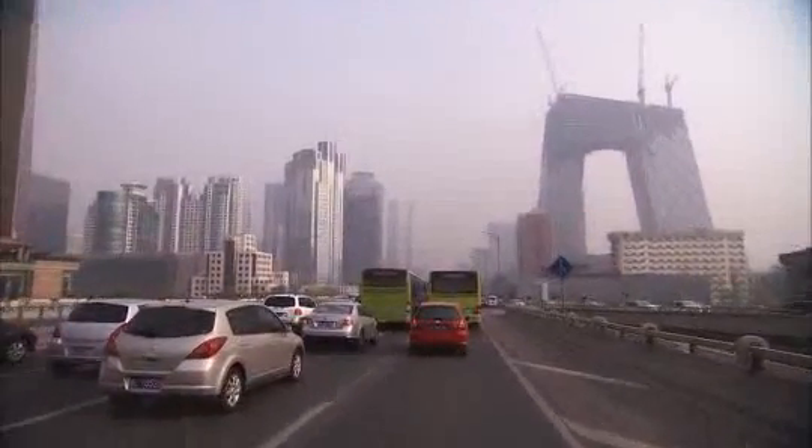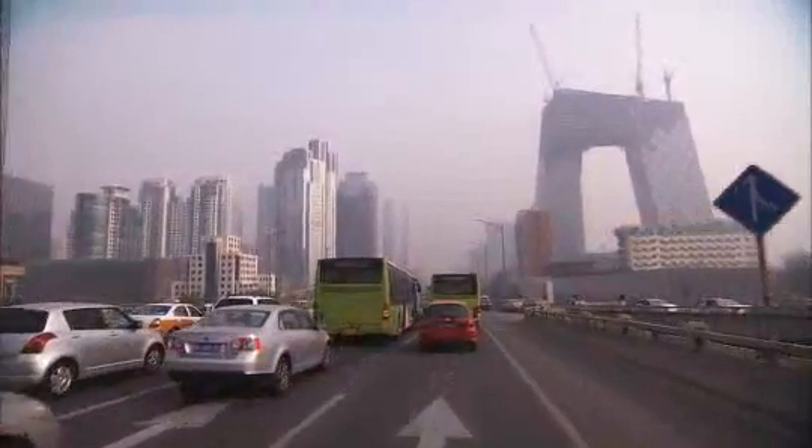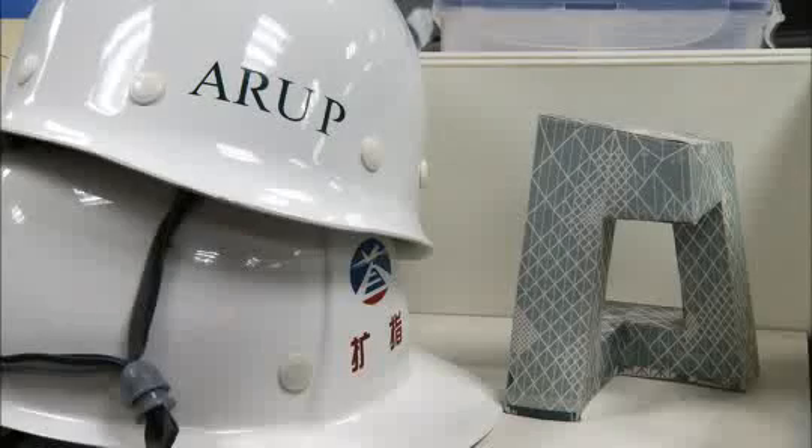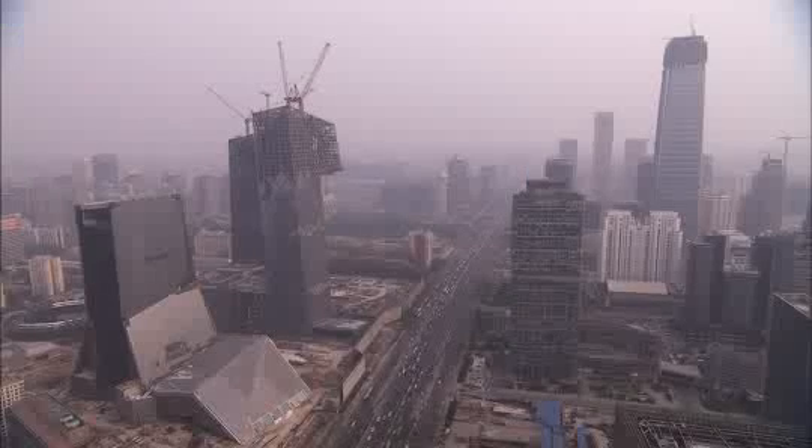CCTV, unlike a lot of other buildings we've done with OMA over the years, actually started as a truly sculptural piece. The form was there from the beginning, and the design team had already established that the client's brief would fit into a building of this shape. We quickly realised that the only way to achieve the structure was by turning the form of the building into a single tube structure — taking advantage of the natural qualities of the shape and making that the structure.